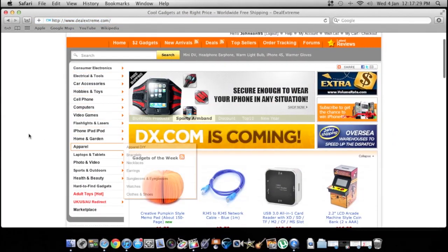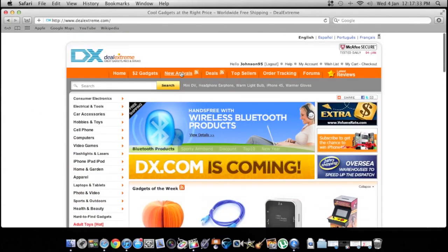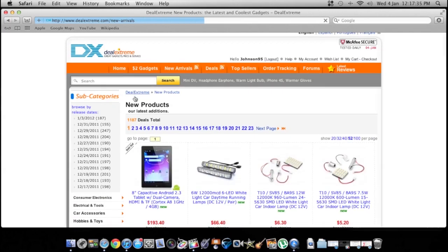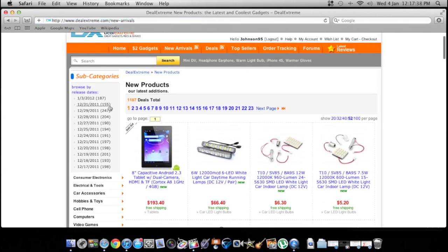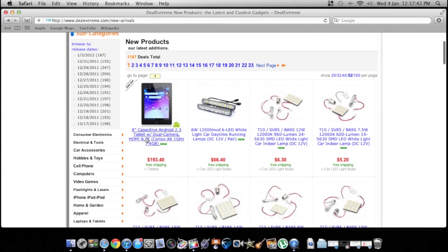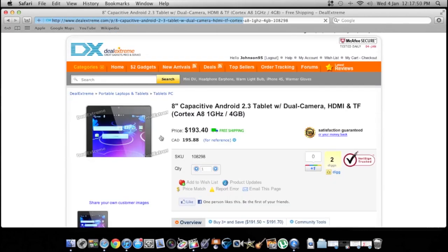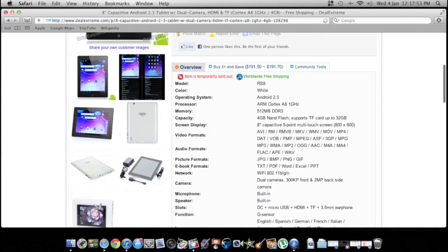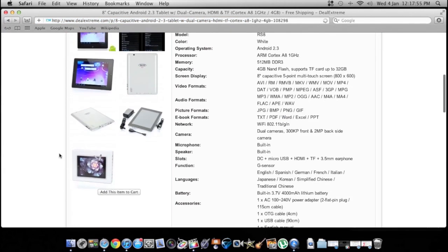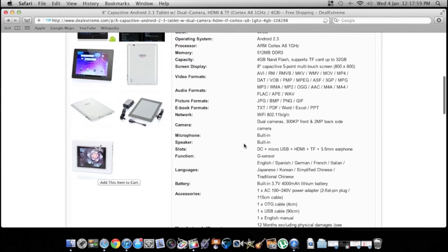All the categories are on the side. New stuff is added all the time — if you go to new arrivals, on the 31st alone 155 new things were added, so there's a ton of stuff. They also have Android tablets, though they're all Chinese brands — you might want to read the specs if you're going to get one, not sure if it's like a Galaxy Tab or what.